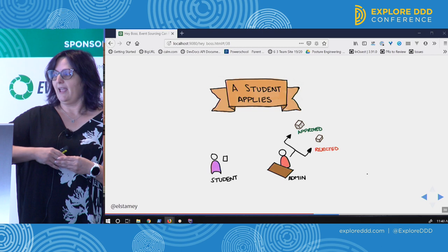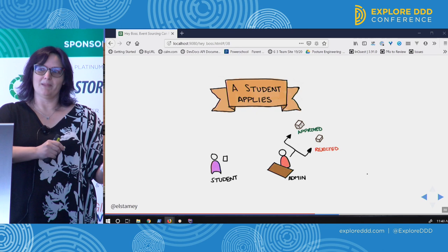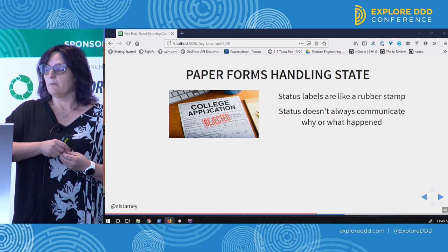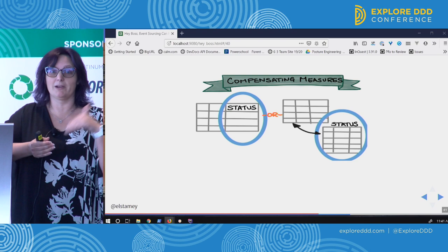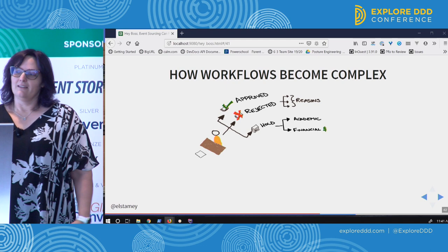A student would apply saying they wanted to take a class, send it to the administrator, who would check prerequisites, tuition payment, and whether they could take the class, then put the paper application in a pile — approved or rejected. That rubber stamp on the paper form can't really be erased. When the process gets more involved with more steps, you need something that's not quite as permanent. Instead of having one column for status, they made a related table to handle multiple statuses and try to keep track of that history. It was just a stopgap.